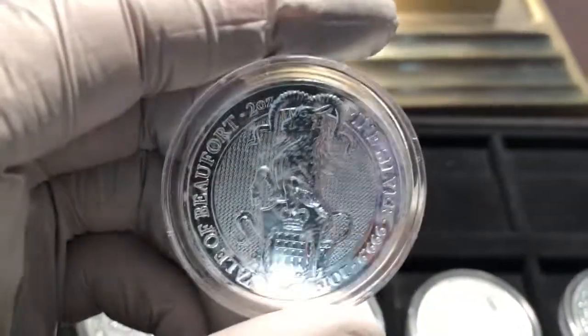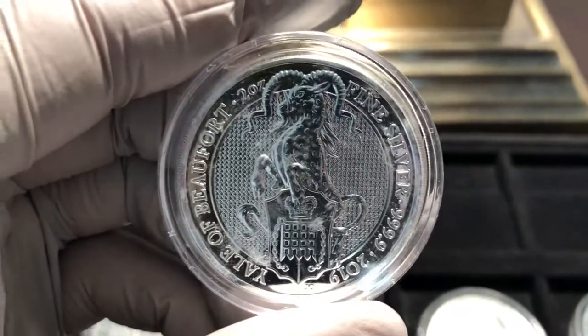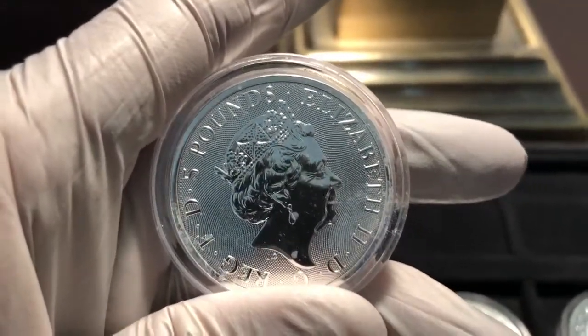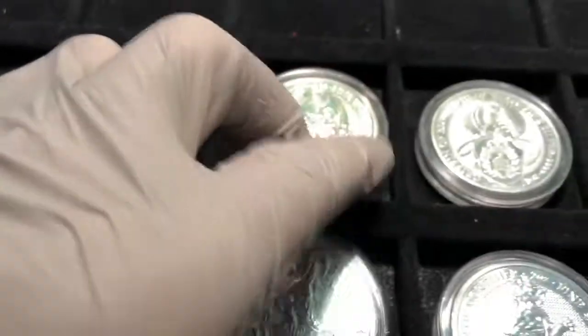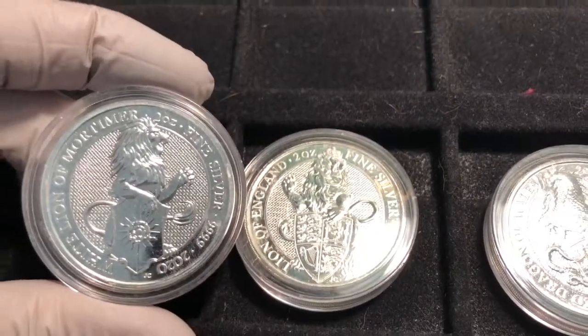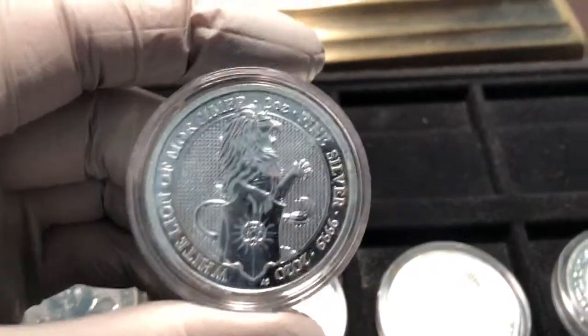Moving on, we've got the Yale of Beaufort — an interesting looking character. Another 2019 one; he's all geared up with some horns and other details. I like this one — it's cool. The reverse hasn't changed all that much. Then the eighth one is the White Lion of Mortimer, which is kind of similar to the original Lion of England, like a remake. They both look pretty cool.